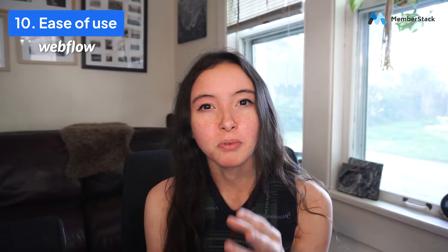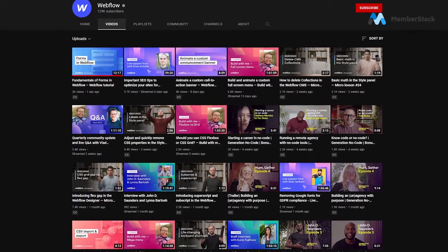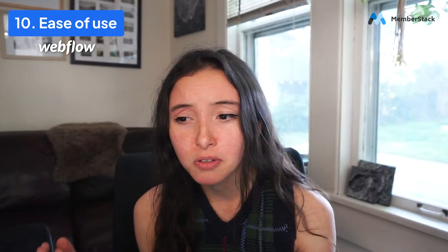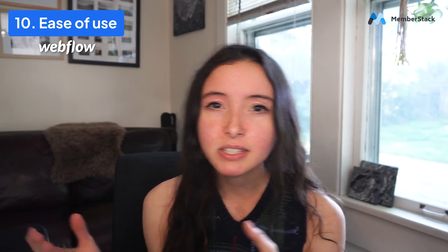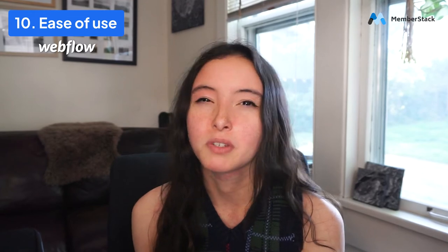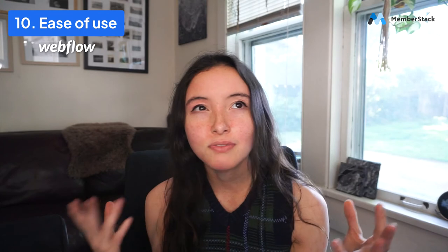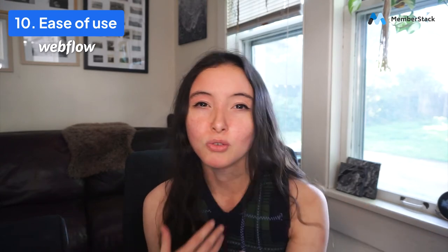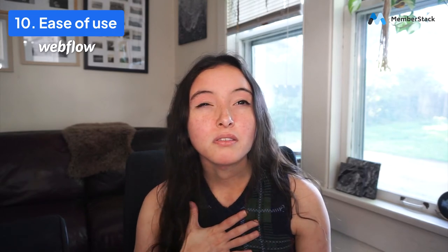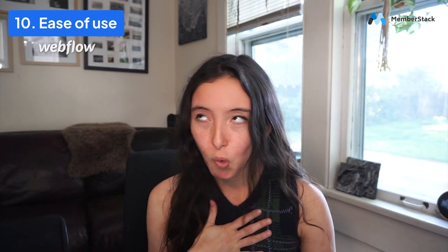With Webflow, I will say there is a steeper learning curve. However, there is a whole educational platform with a ton of videos and tutorials built by Webflow. And once you learn it, everything is native to the platform, so you're doing everything in there and it's a lot more intuitive in my opinion. Ease of use is definitely going to be a subjective thing depending on who you are and what your style is, but for me, Webflow is easier.